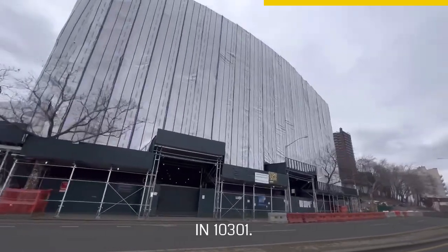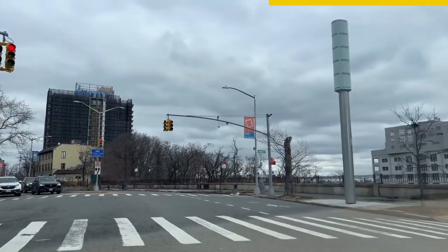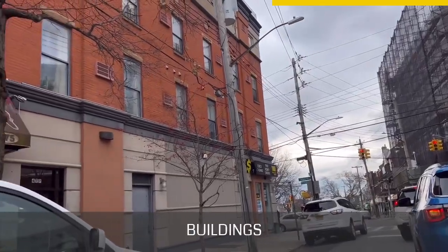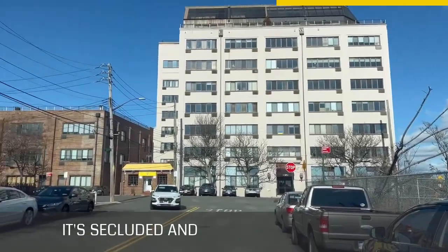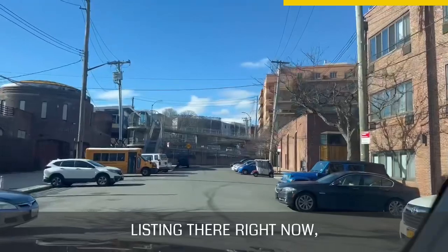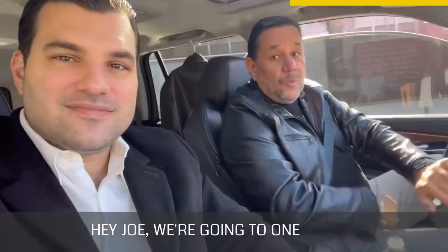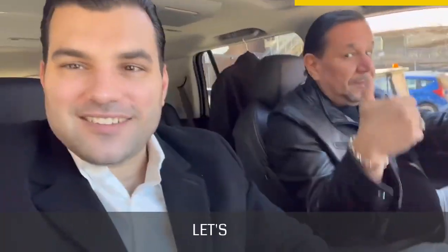There's a lot of development going on in 10301 — big buildings, high-rises, and exciting projects. One project that's been here for quite some time is the Bay Street Landing buildings, a cluster of buildings below Bay Street that brought Manhattan-style living to Staten Island, with beautiful views of the city. I have a listing there right now at 90 Bay Street Landing 6K, and I want to show you how you can live on Staten Island. We're headed there right now.